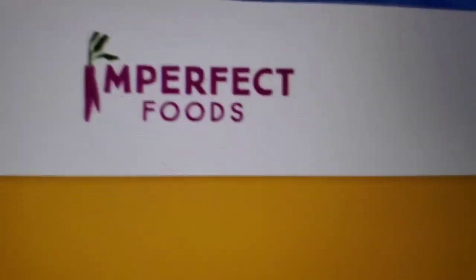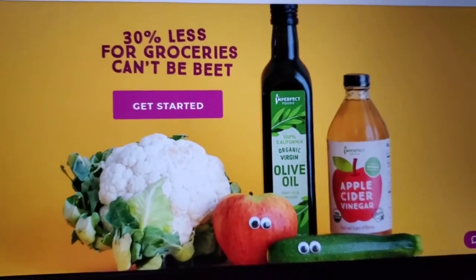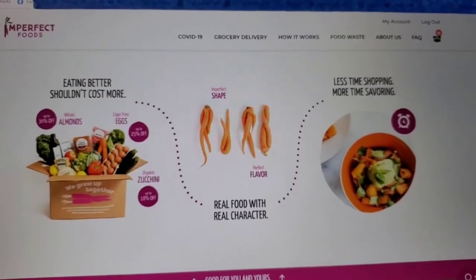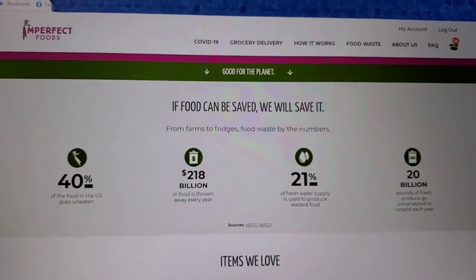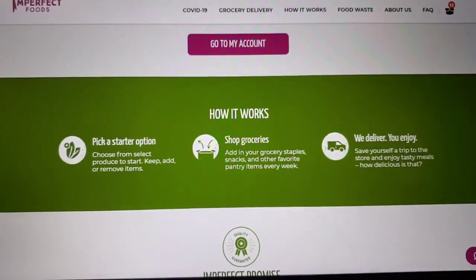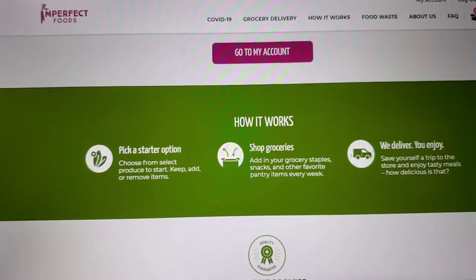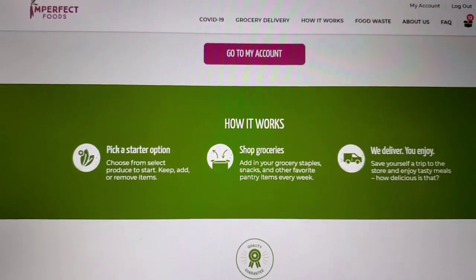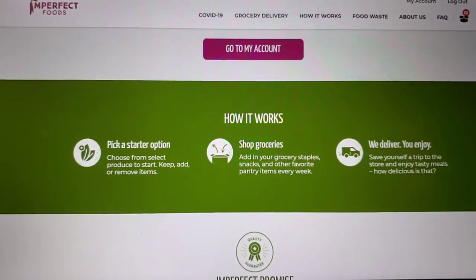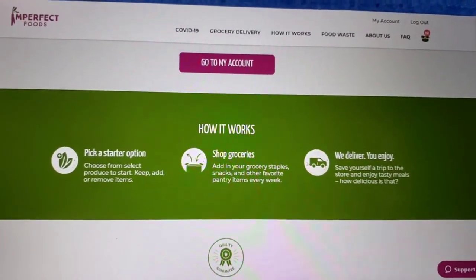The box I chose was Imperfect Foods. They have a pretty easy to navigate website where you can get started right away, or you can read through what they're up to and why you should buy from them. You choose your starter option, which includes choosing dietary considerations — they offer vegetarian, low carb, among other things, which is nice. Then they suggest what boxes you should get. There's always the produce box, and for the low carb option, which I chose, they'll also suggest the meat and fish box.